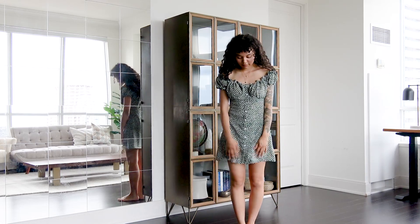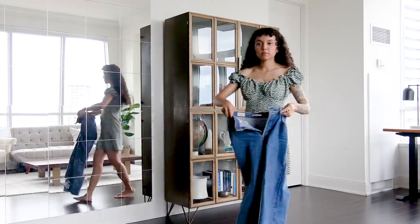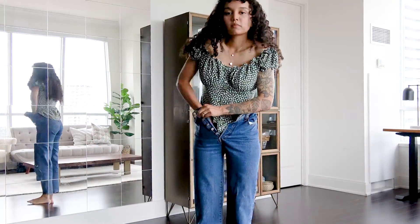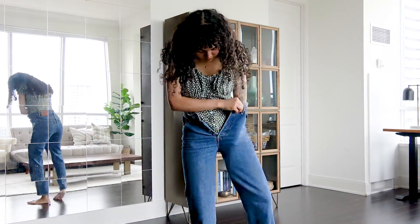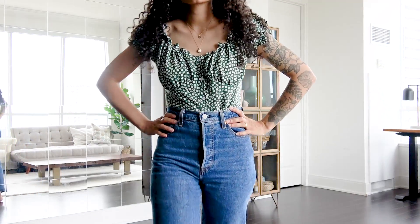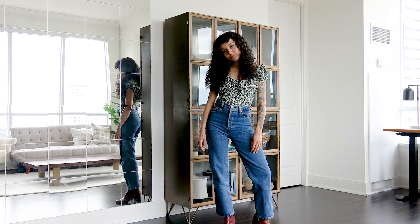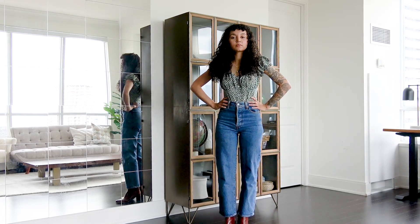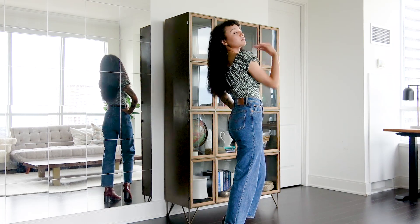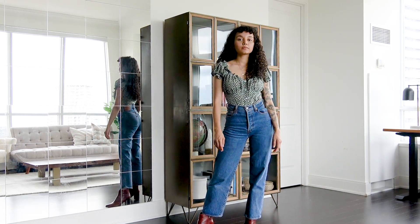I love mixing the super girly with the super edgy, and together it feels like a really balanced outfit. Something else I like to do, especially as we're transitioning into fall, is to turn your dresses into tops. You can do this by tucking your short summer dresses into high-waisted pants. You're adding versatility, warmth, and depth to your outfit, and especially as we transition into colder weather, adding pants will keep you warm and make your outfit look more fall-like.